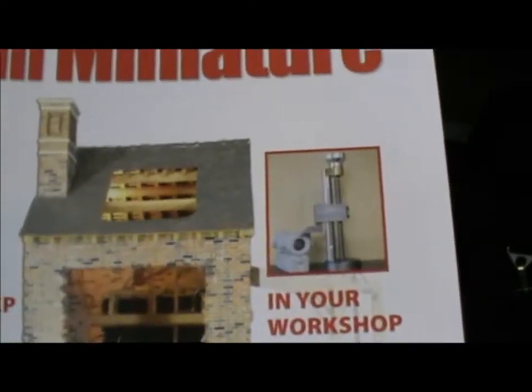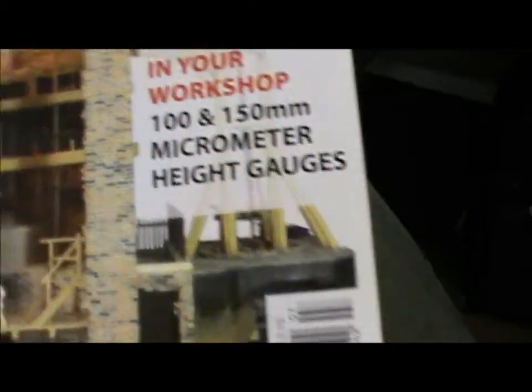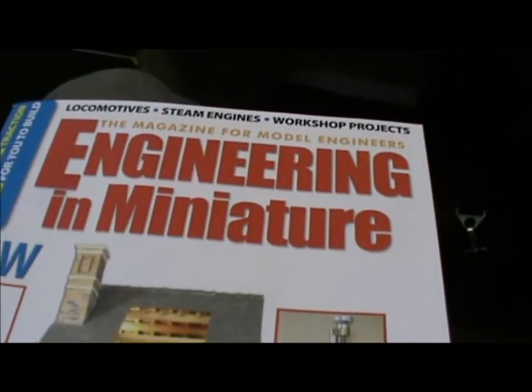Sometimes I pick up magazines, and this morning, as I haven't picked one of these up for a while, I picked up Engineering in Miniature.